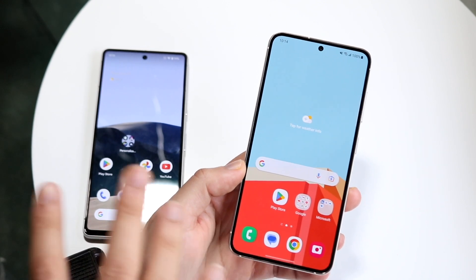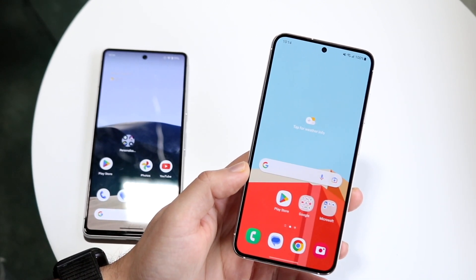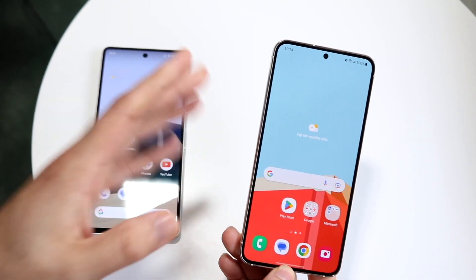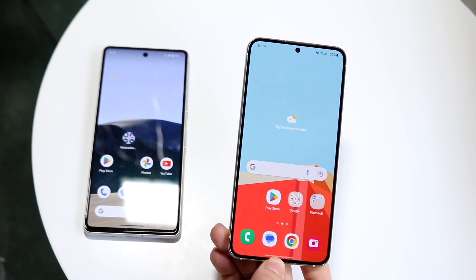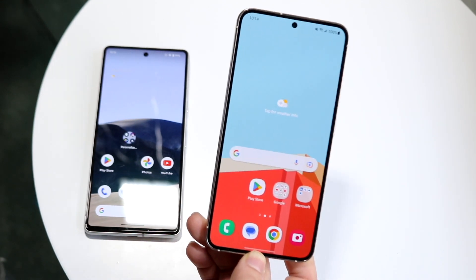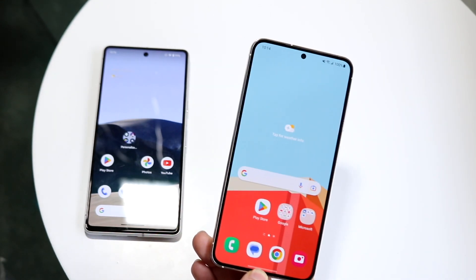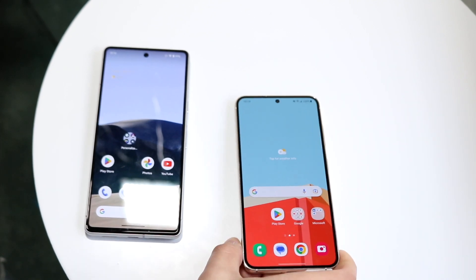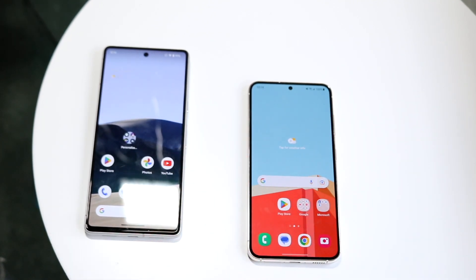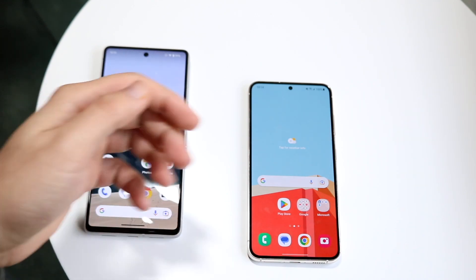They're kind of competing in that sense. In terms of performance, let's do a speed comparison. The Galaxy S23 has the new Snapdragon 8 Gen 2 chipset with 8GB of RAM, while the Google Pixel 7 has the Google Tensor G2 chipset with 8GB of RAM as well. Let's see which one is faster.